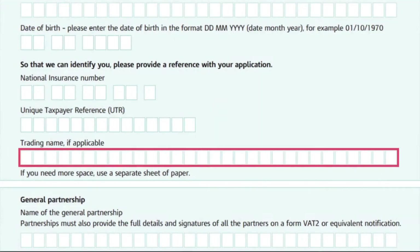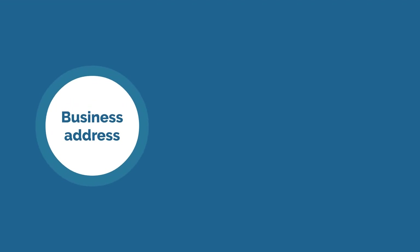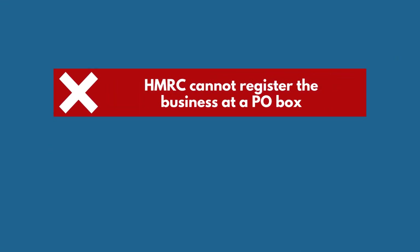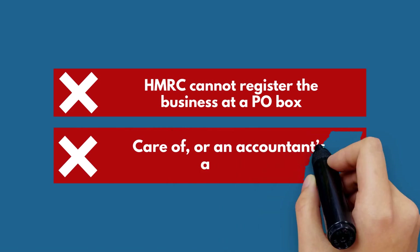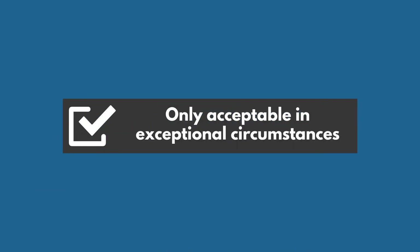For question 1, enter your business or trading name and address. If your business is registered with Companies House, your business name must match the details from your Certificate of Incorporation. Your business address is where the day-to-day activities take place. As a general rule, HMRC cannot register the business at a PO box, care of, or an accountant's address. These are only acceptable in exceptional circumstances.